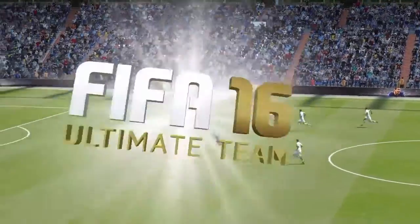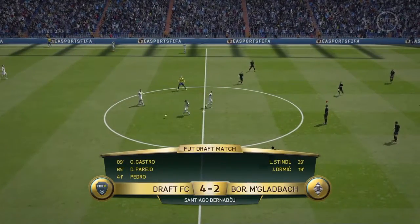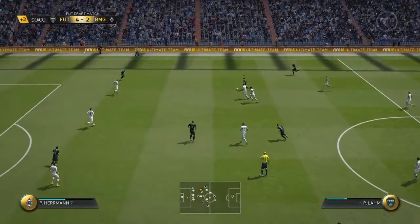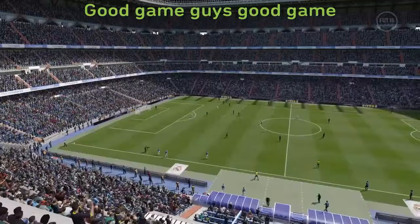Two against the goalkeeper, and they managed to stay onside and worked it perfectly — they did. Players of this standard should be able to work it perfectly well. That's the end of the match here, and a compelling match it's turned out to be.